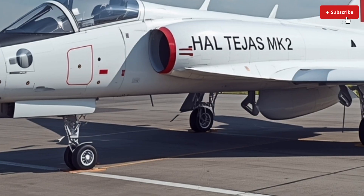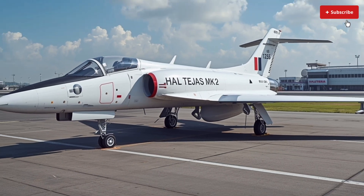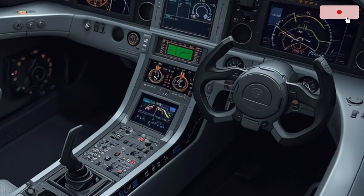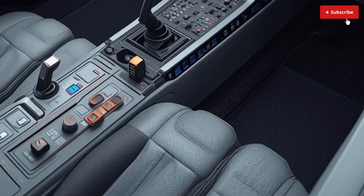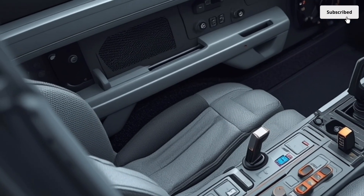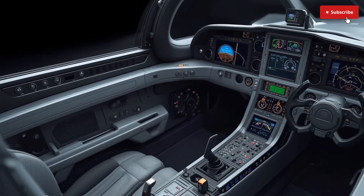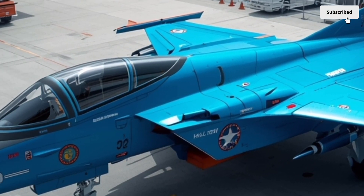At its core, the Tejas MK2 is a multi-role fighter aircraft capable of performing air superiority, ground attack, reconnaissance, and interception missions. What makes this aircraft stand out immediately is its size and power. Compared to its predecessors, it's larger, longer, and significantly more capable. The fuselage has been stretched to accommodate more fuel, advanced avionics, and additional weapon payloads, giving the MK2 a stronger presence in the sky and enabling it to carry out long-range missions that the earlier variants simply couldn't handle.